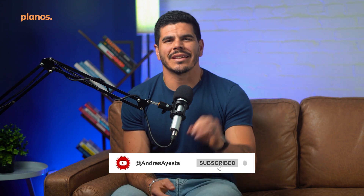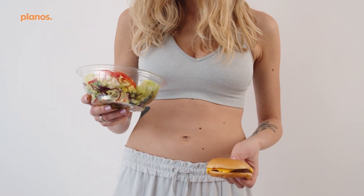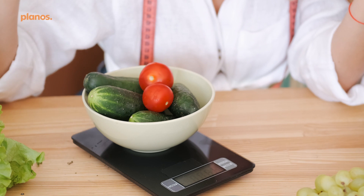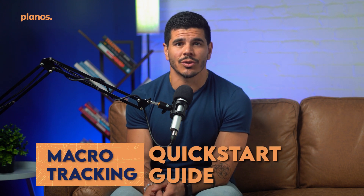Hey everyone, it's Andres here with the complete crash course for getting started with tracking your macros. It goes without saying that there's a lot that goes into a personalized nutrition and lifestyle plan to reach your goals, but when you're just getting started you don't need to overcomplicate things. The process can be broken down into six steps that anyone can put into action to see progress. My name is Andres Allesta — I'm a registered dietitian who teaches busy professionals and parents how to lose weight using the science of sports nutrition and principles of habit change.